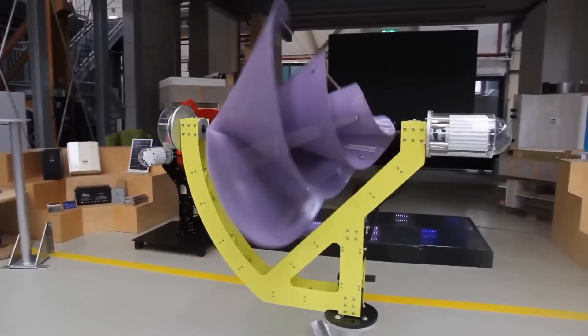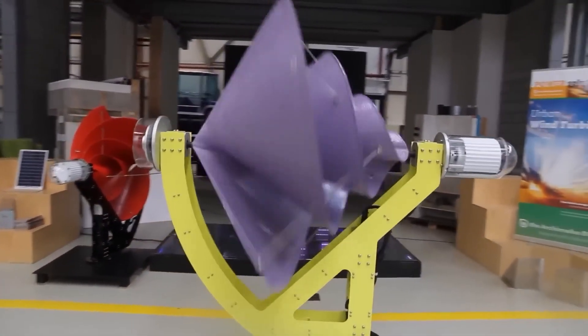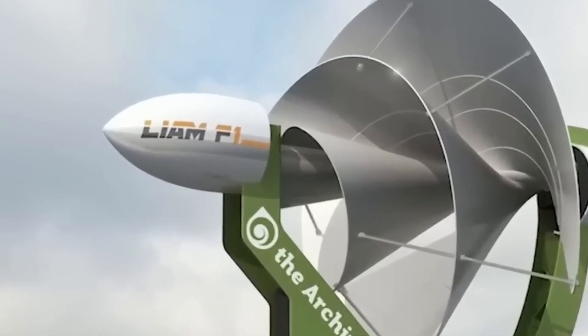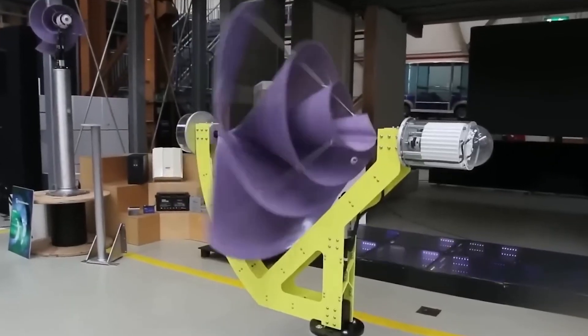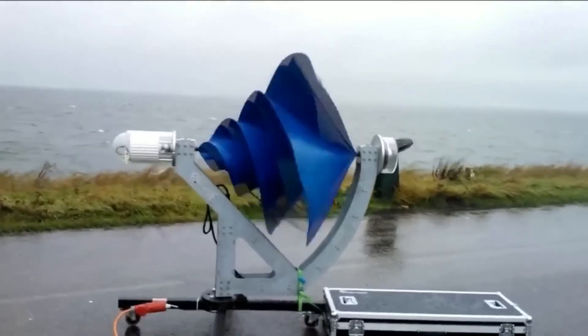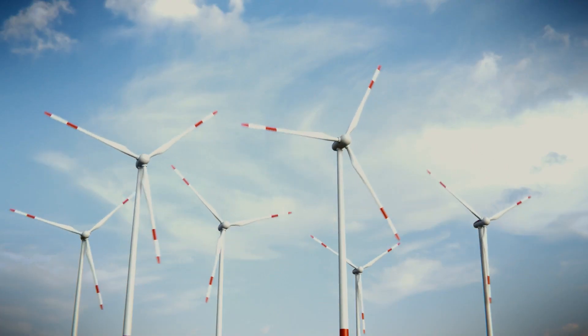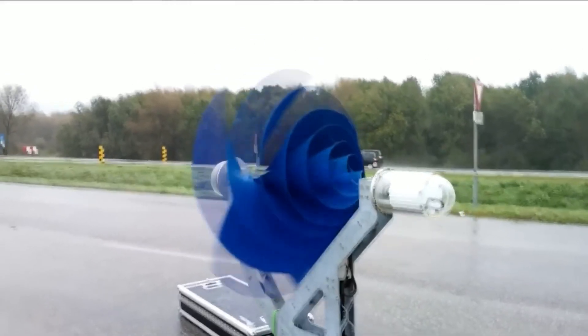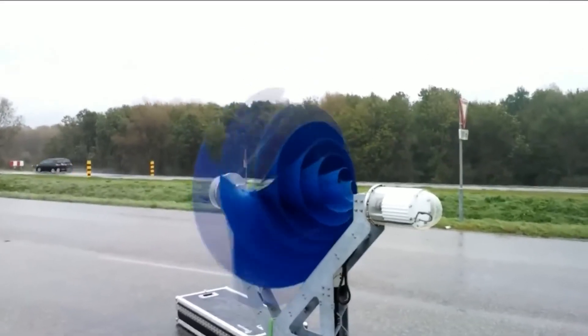What are the amazing features of the Liam F1 turbine? Do you think it's going to rule the home energy industry? Let's examine the incredible Liam F1 turbine. All other domestic renewable sources are dwarfed by it. It has developed into a resource for the home energy sector and seems to be a popular option.